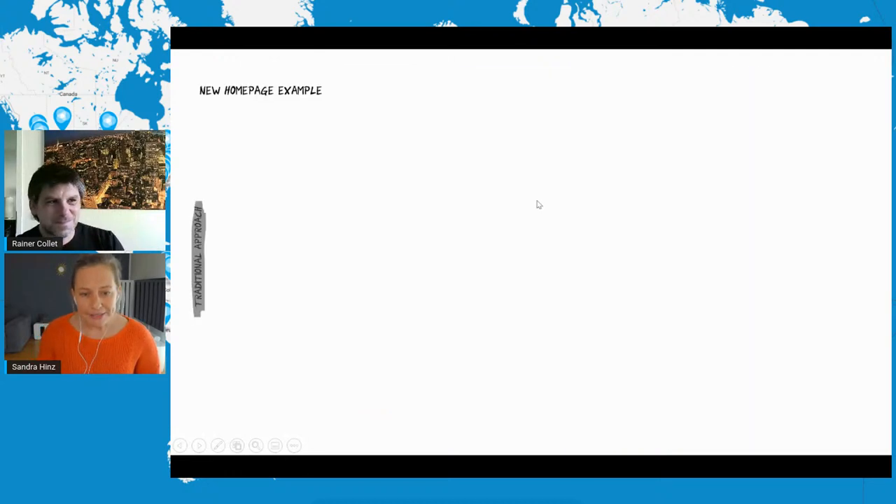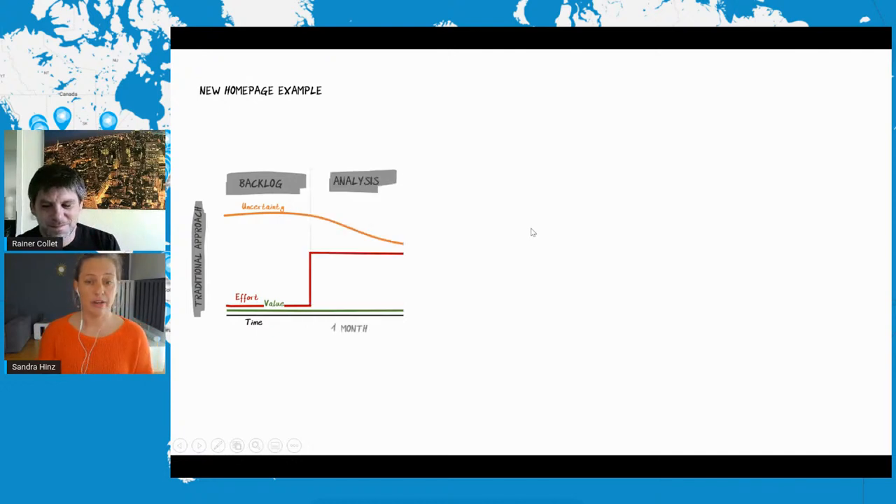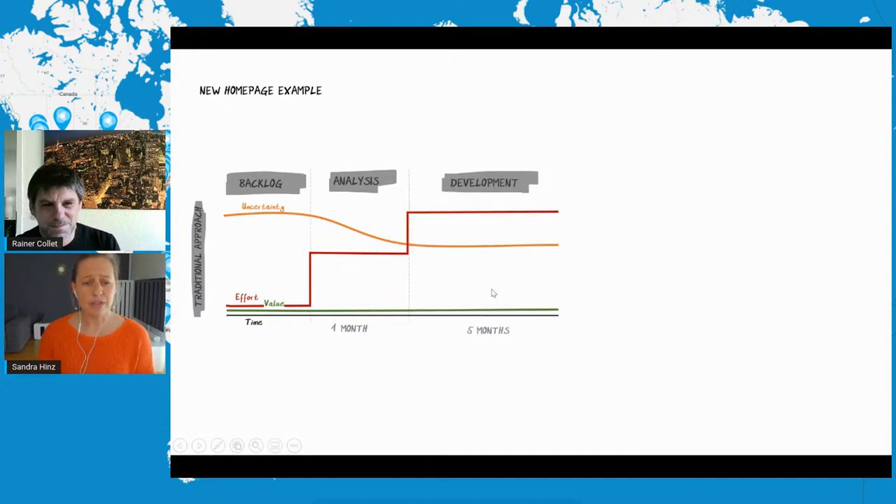Before we get into it, I'd like to take you on a small journey of a product manager's life. Imagine you are working in an e-commerce company and you are responsible for the shop catalogue as a product owner. Your CEO approaches you and says, 'Hey, our homepage is really outdated and ugly. Can you create a new homepage for our shop? I really believe there's a lot of value in it.' Let's assume you are able to prioritize this new initiative and you start working on the requirements analysis and preparing the backlog.